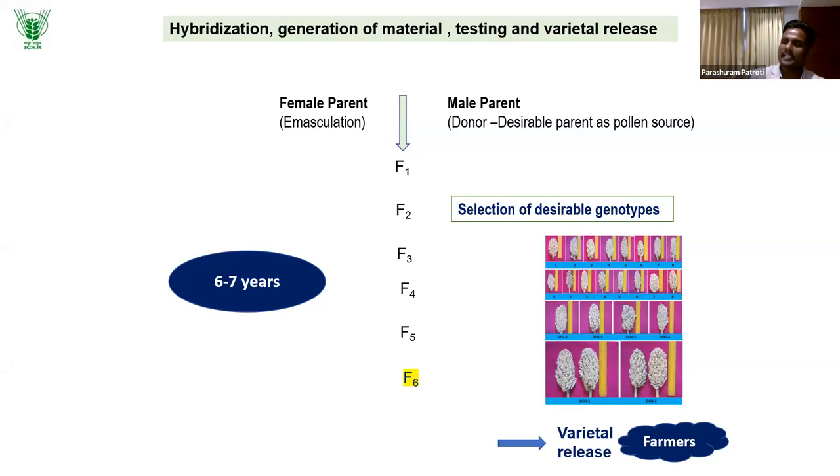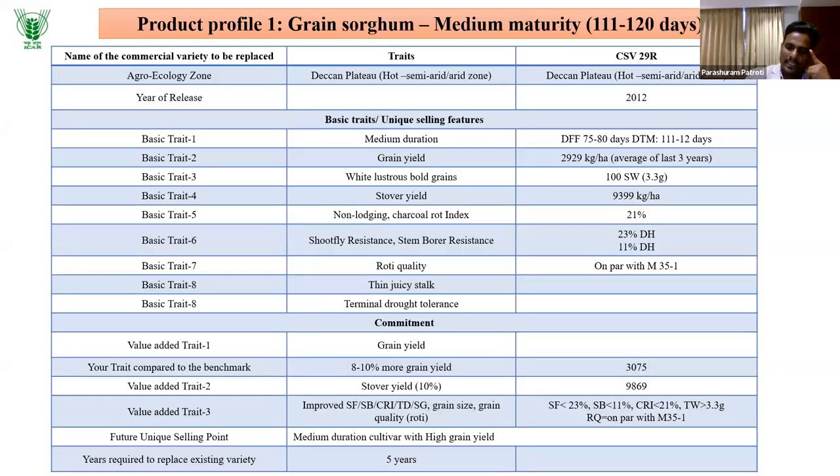For Rabi sorghum variety breeding, we identify the female parent for improvement, cross with the male parent, and get F1 seeds for segregating generations with selection of desirable genotypes. We then go for varietal release after testing. We are not blindly breeding any variety — first we need product profiles. Product profiles define for which particular trait set we are actually breeding.